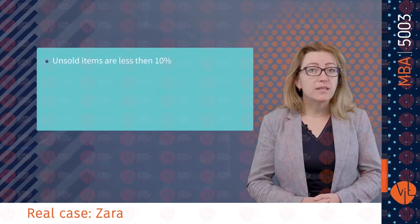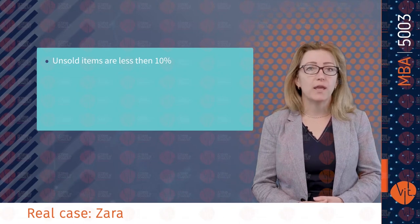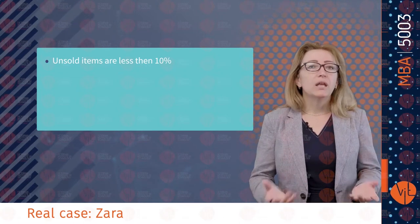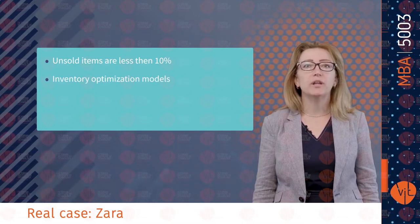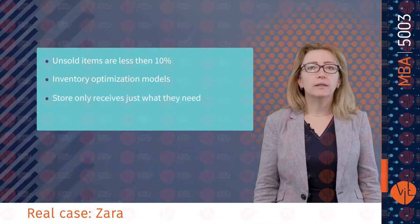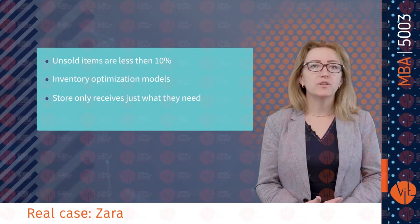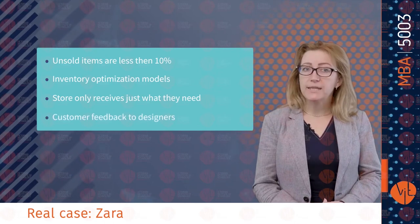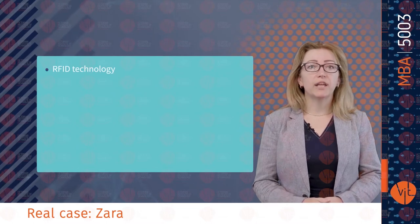Unsold items in Zara are less than 10% compared to the industry average of 17–20% of other apparel companies. Inventory optimization models help determine the quantity that should be delivered twice weekly. In Zara stores, they only receive just what they need, being exclusive while avoiding inventories of unpopular stock. Store managers in Zara communicate customer feedback to designers, while Zara uses RFID — radio frequency identification technology — extensively for inventory management.